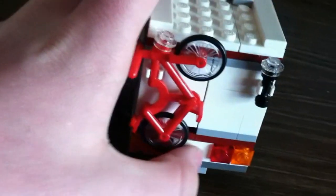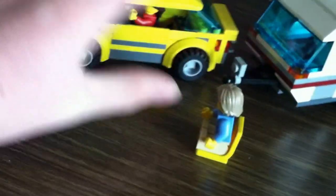Here's the side, and here's the back with some nice lights. There's a license plate that goes on the back — I just forgot to put it on. That's basically the Lego camping trailer set, which comes with two minifigures.